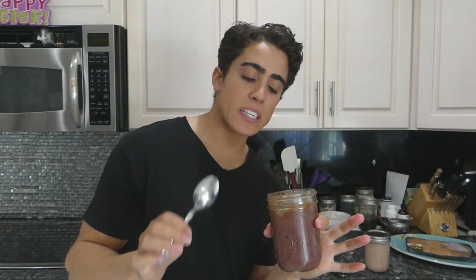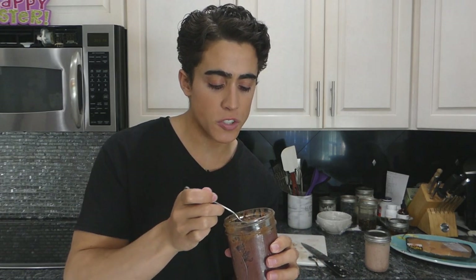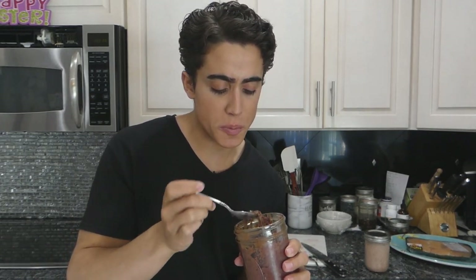You guys haven't seen me eat liver in a little while, but this is what I've been doing lately. I always get asked how much liver should I eat. Basically, half a pound of liver per week is good. What I usually do is have about a teaspoon per day — sometimes two teaspoons.